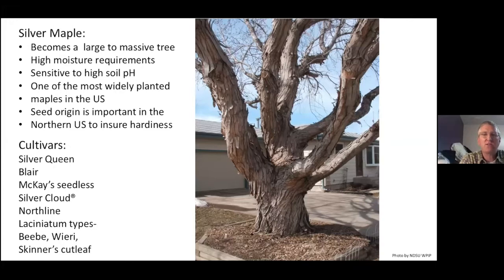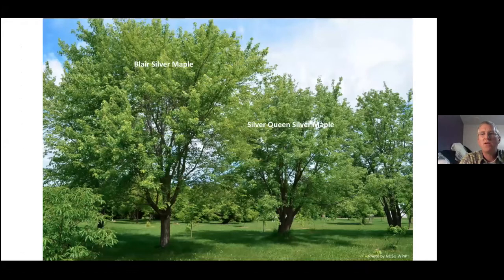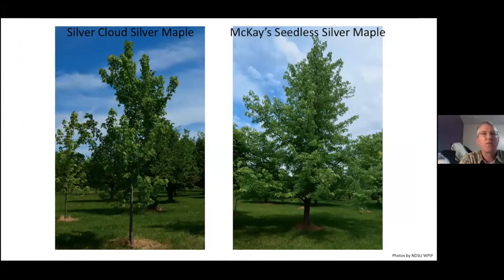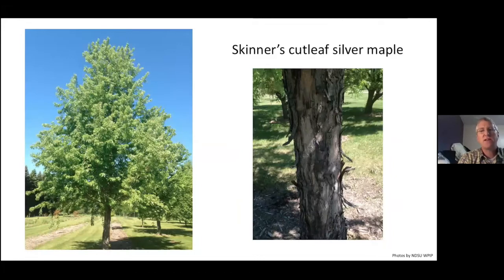Here are some overall sizes and shapes: Blair on the left, Silver Queen in the middle right, then Silver Cloud and McKay's Seedless. McKay's Seedless is a male selection so you won't get all that messy fruit. Here are the cutleaf types — you get a much deeper incised leaf, so you get a finer texture, and often the cutleaf forms are more upright as well. That's why I like Skinner's — it's not so broad as a typical silver maple, but has that nice cutleaf and upright form.